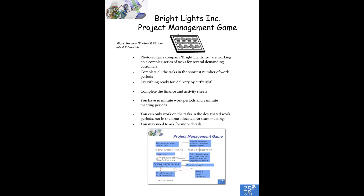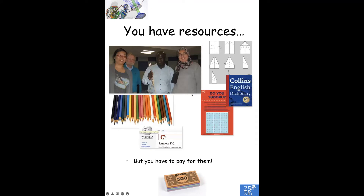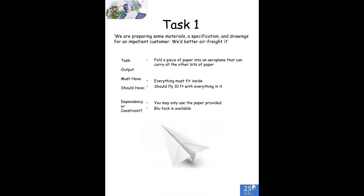We have a putative photovoltaics company called Bright Lights Inc., working on a complex series of tasks. All the tasks have to be completed in the shortest number of work periods. Teams have resources which they can purchase from the course leaders, typically for a specific time. For example, we're preparing materials or specification drawings for an important customer — we'd better air freight it. So the final output of the game is a paper airplane with lots of other bits of paper inside it.